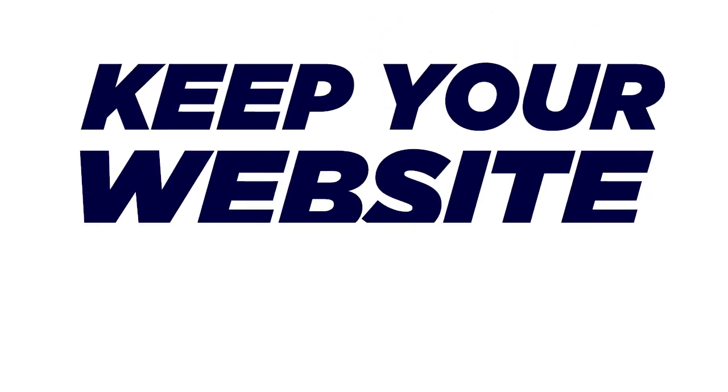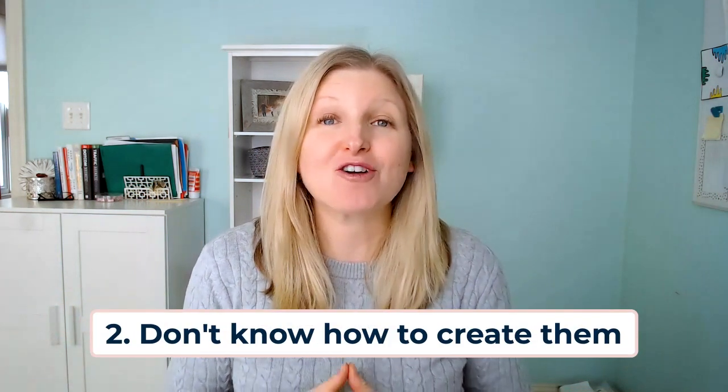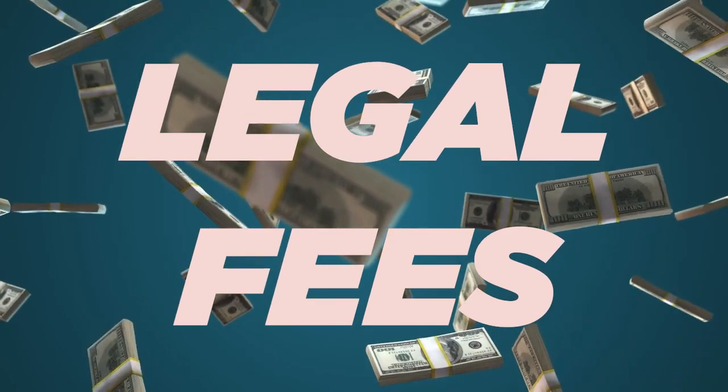Let's discuss the not-so-glamorous but absolutely necessary topic of keeping your website legal. The majority of bloggers, online entrepreneurs, and small business owners don't realize how important it is to protect their website and blog legally. Legal pages are often overlooked when creating a website because you may be unaware that you even need them, or you have no idea how to go about creating these pages with the information that is needed, so you just avoid it altogether. This is a huge mistake. You definitely want to have legal pages in place on your site in order to avoid unnecessary legal troubles and thousands of dollars worth of legal fees should an issue arise.